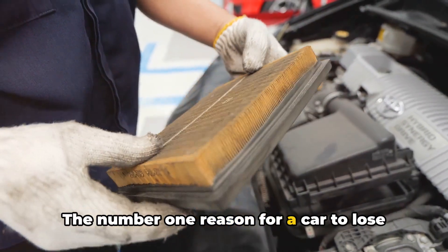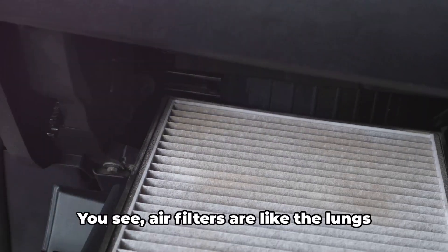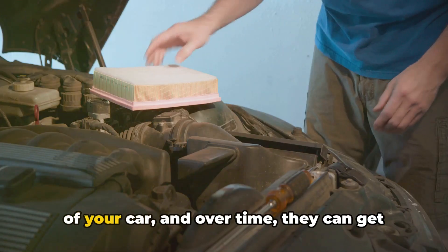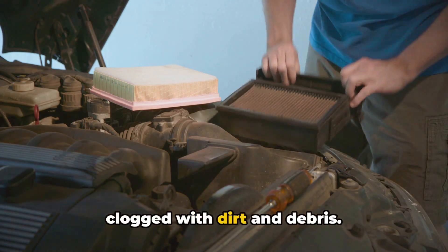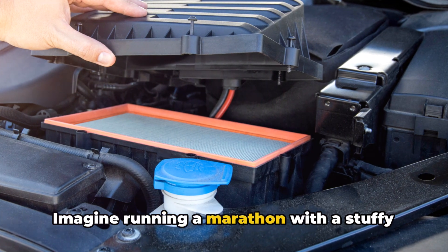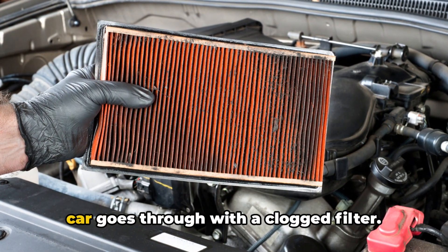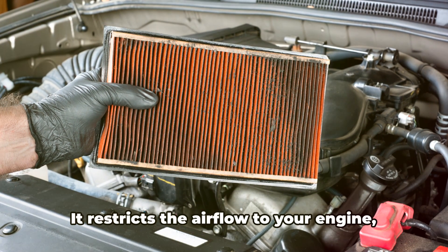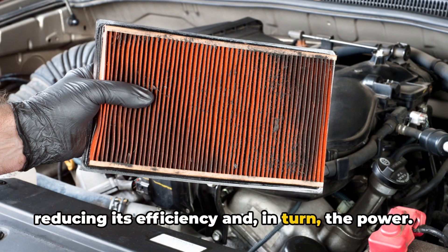The number one reason for a car to lose power over time is a clogged air filter. Air filters are like the lungs of your car and over time they can get clogged with dirt and debris. Imagine running a marathon with a stuffy nose — that's what your car goes through with a clogged filter. It restricts the airflow to your engine, reducing its efficiency and in turn the power.